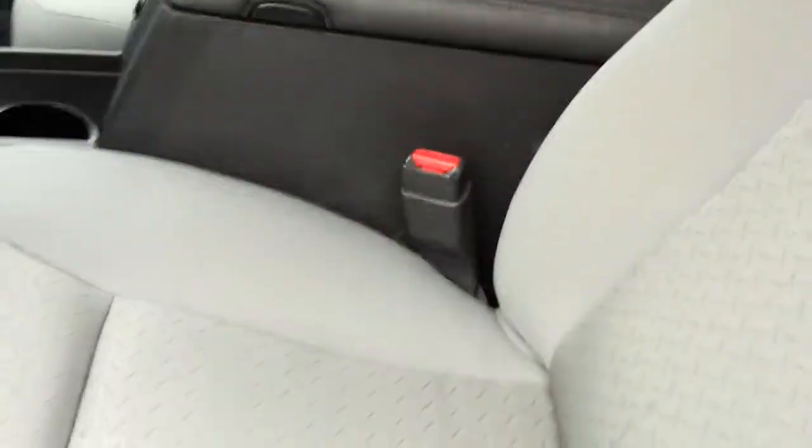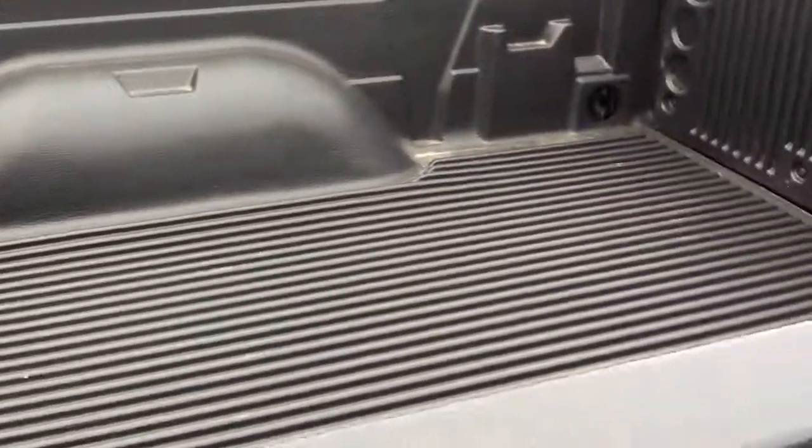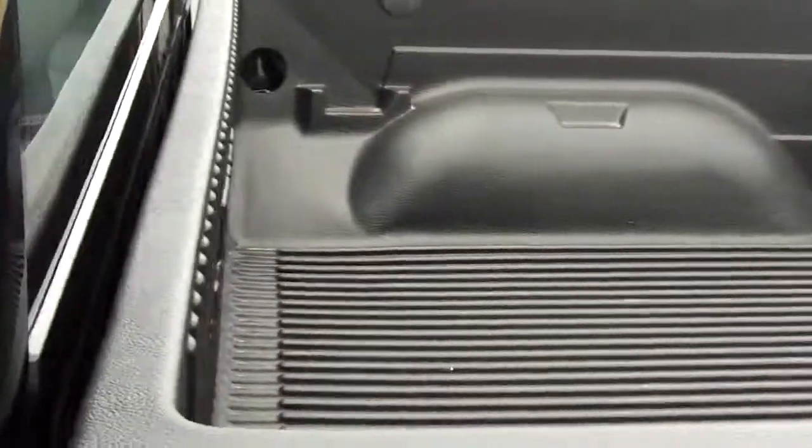You've got a lot of room in this vehicle. It's very clean and in very good shape. This truck also features a bed liner that's already installed, so this truck is ready to work.